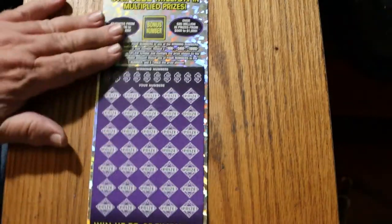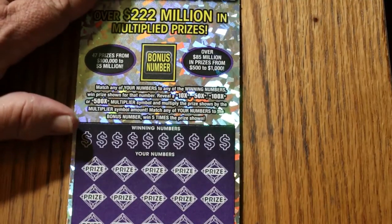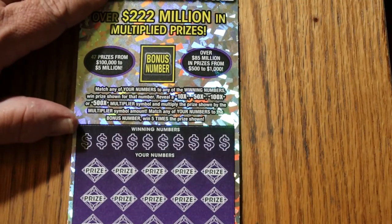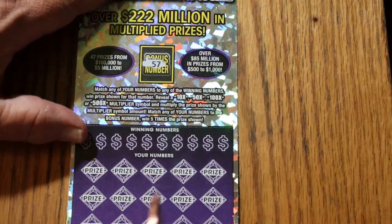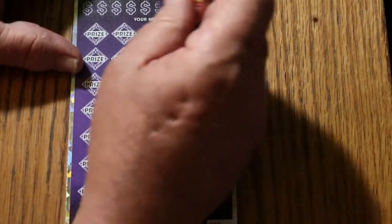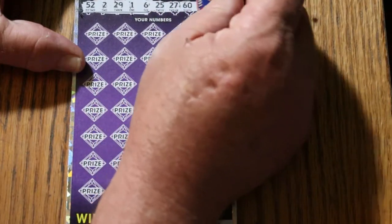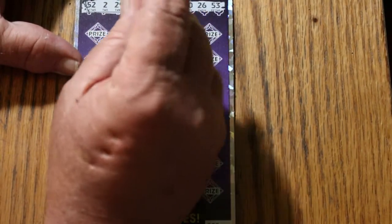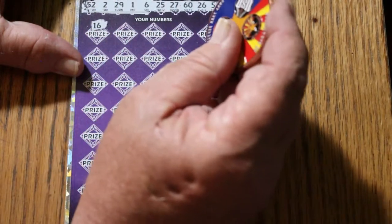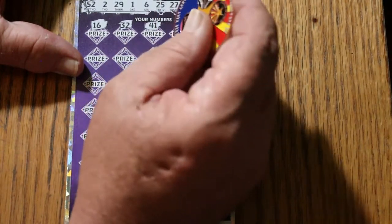We're going to start with ticket 003 and work our way down. This is an easier-to-scratch ticket than the old green one, so I can use the standard collab coin. Starting with the bonus number: Heinz 57. And the numbers are: 52, 2, 29, 1, 6, 25, 27, 60, 26, and 53. Continuing: 16, 32, 41.